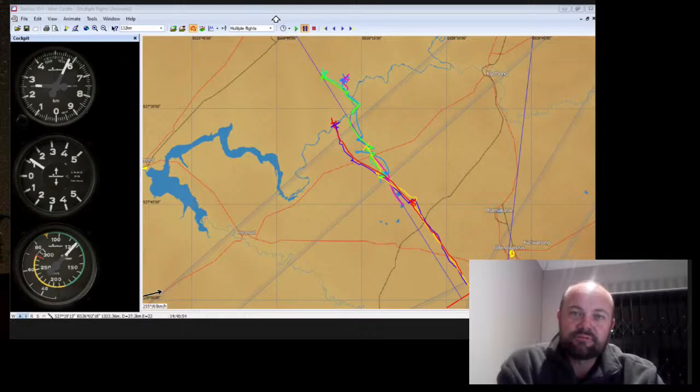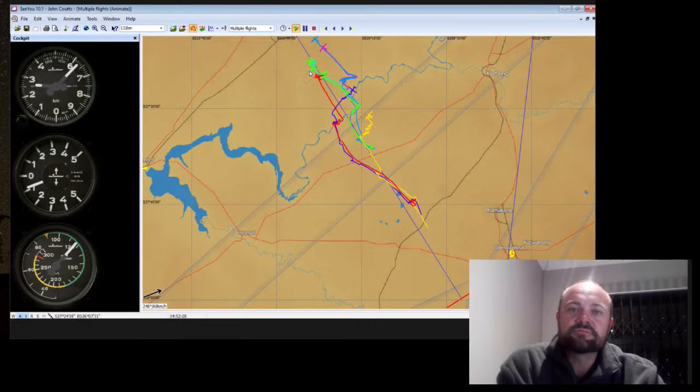On the red glider again - speeding this up. You can see these gliders ahead are climbing. Let me play through - and you can see I obviously got a bit of a push there.